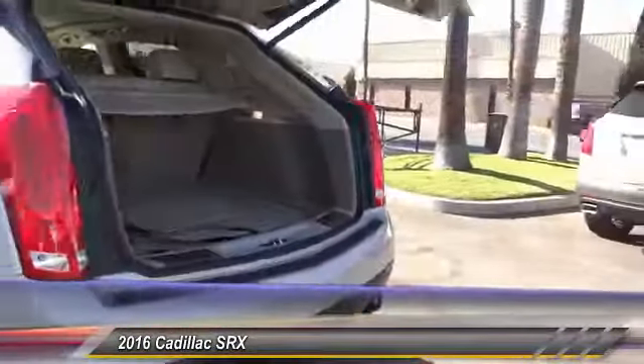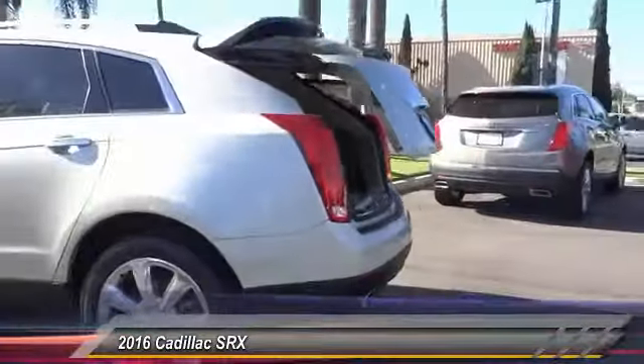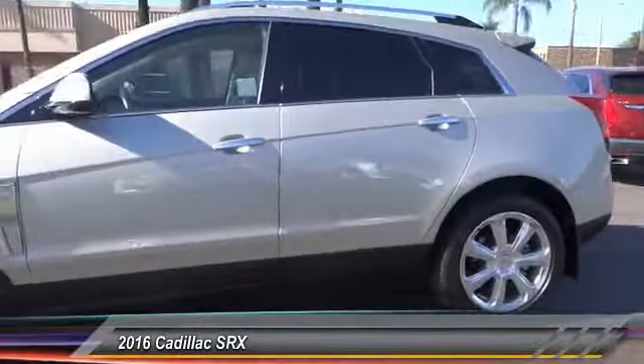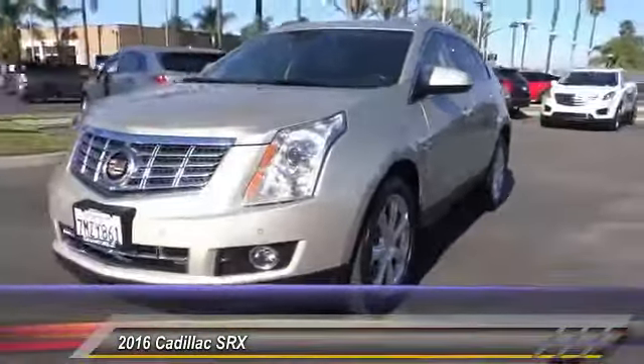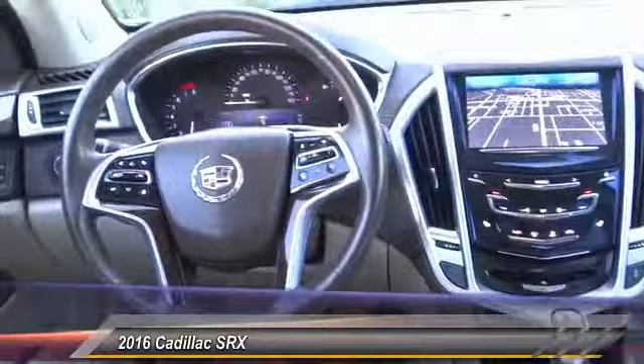This vehicle has less than 15,000 miles. This beauty is sure to make you the talk of the neighborhood, so call or drop in for a test drive today.